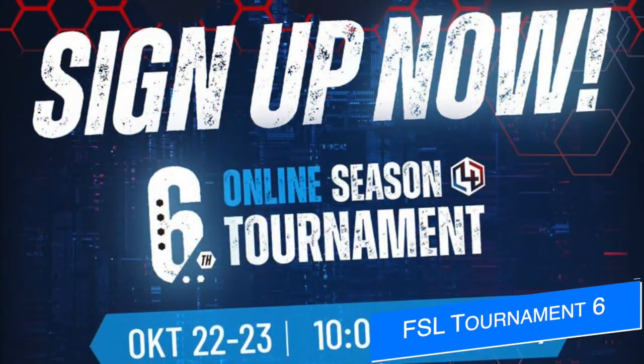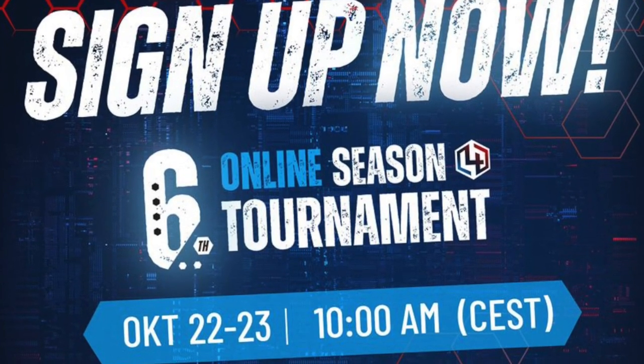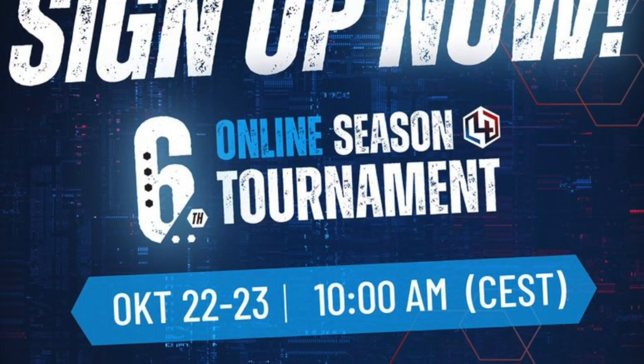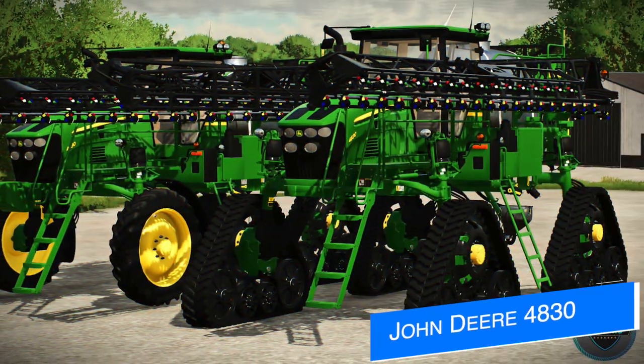The next Farming Simulator League tournament is right around the corner and sign-up is open right now. The event is going to take place on Saturday, October 22nd and Sunday, October 23rd, starting at 10 a.m. CEST, 4 a.m. Eastern. Check the link below and give it a look.